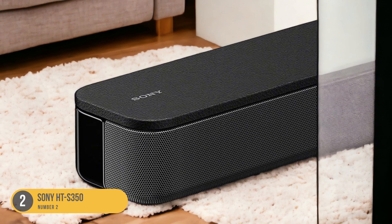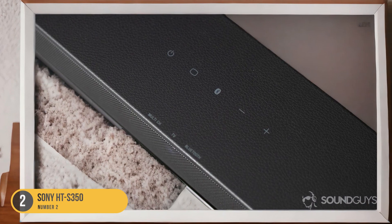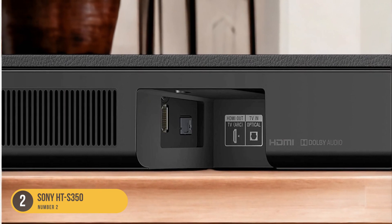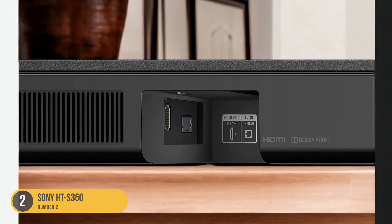The HTS350 features a slim and sleek design that complements the aesthetics of your wall-mounted TV. It can be easily mounted on the wall using the included brackets or placed on a TV stand, and it also comes with a remote control for convenient operation.